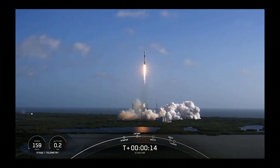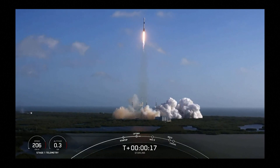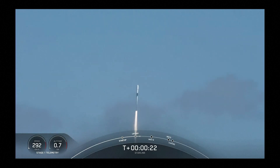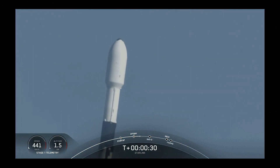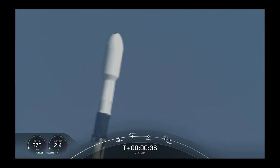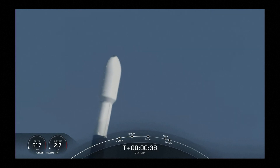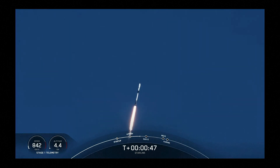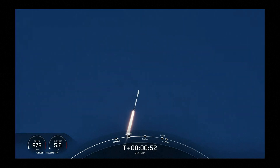Falcon 9 has successfully lifted off from Space Launch Complex 4 at Cape Canaveral Space Force Station, carrying our stack of 48 Starlink satellites to low Earth orbit. Telemetry nominal.